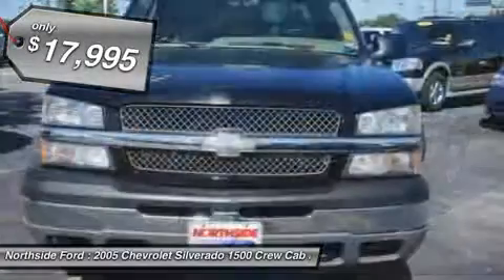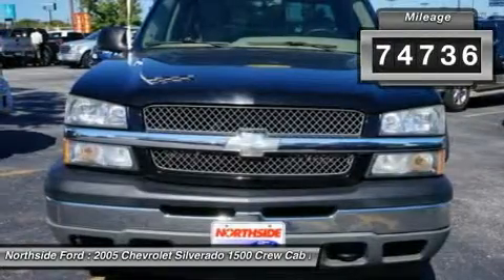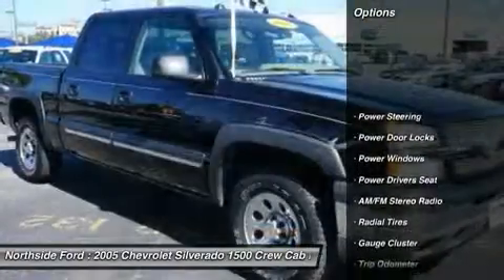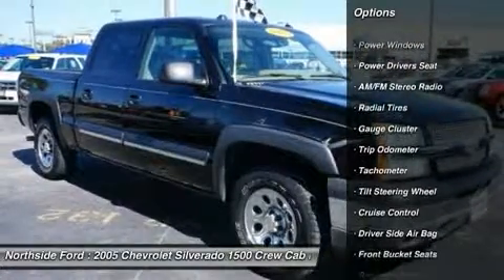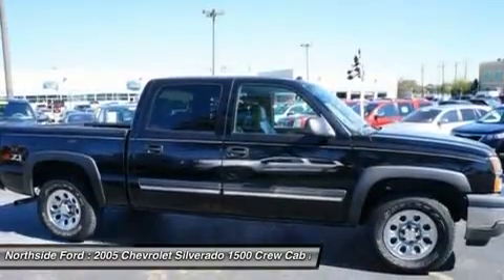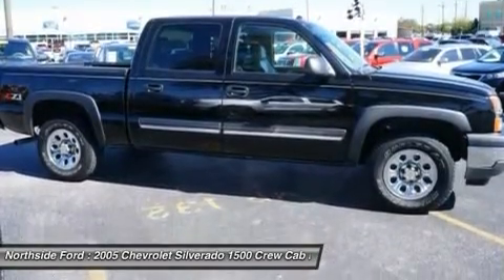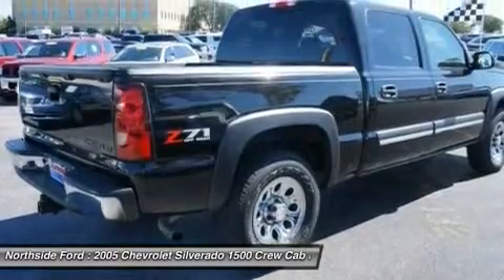I'm ready to work. Previous owner purchased it brand new. Want to save some money? Get the new look for the used price on this one-owner vehicle. New Car Test Drive called it the smoothest, quietest, most civilized, best-equipped, and most enjoyable pickup truck we've ever driven. The pin-you-to-your-seat performance of this outstanding Silverado 1500 will make it a favorite among our more passionate buyers.